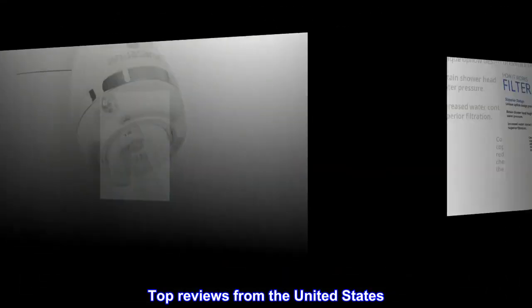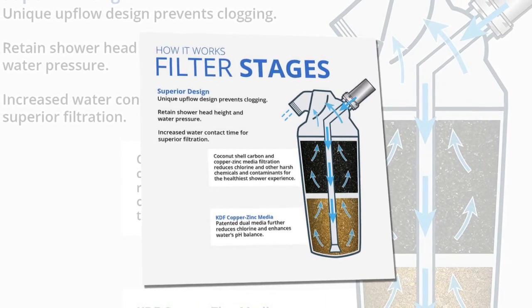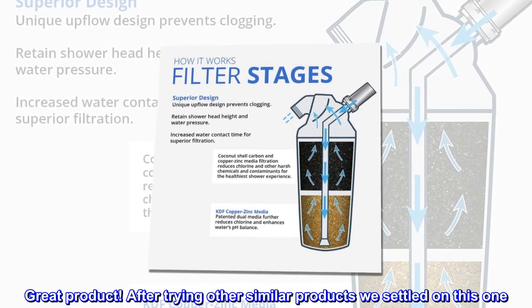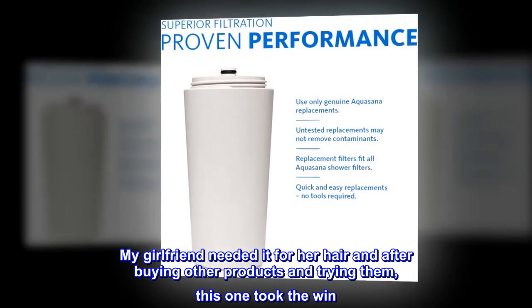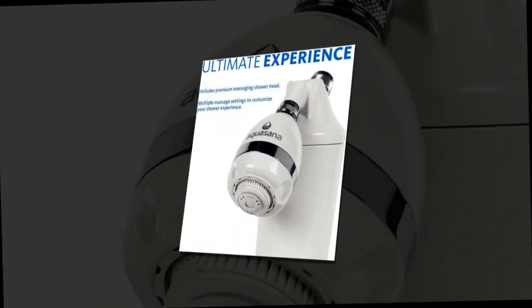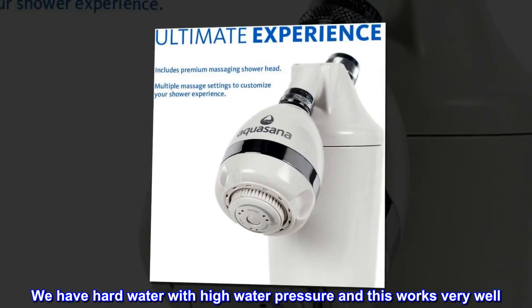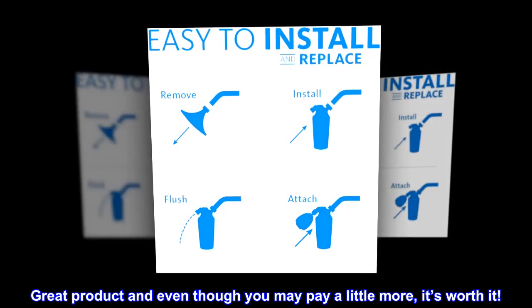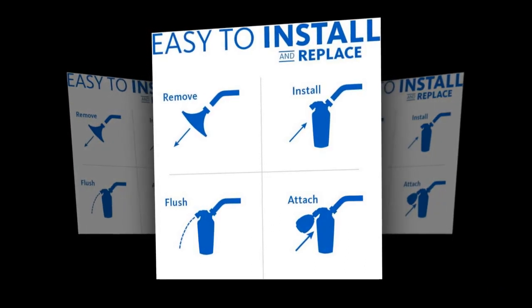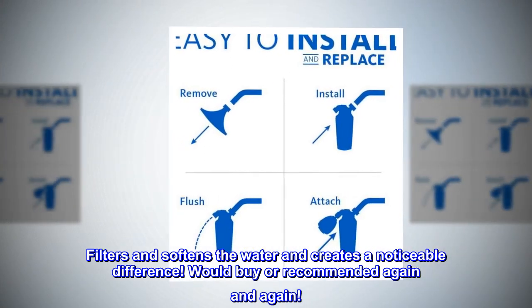Top reviews from the United States: Works great, noticed a difference right away. Great product — after trying other similar products we settled on this one. My girlfriend needed it for her hair and after buying other products and trying them, this one took the win. She noticed a difference right away and swears by it now. We have hard water with high water pressure and this works very well. Great product, and even though you may pay a little more, it's worth it. Filters and softens the water and creates a noticeable difference. Would buy or recommend it again and again.